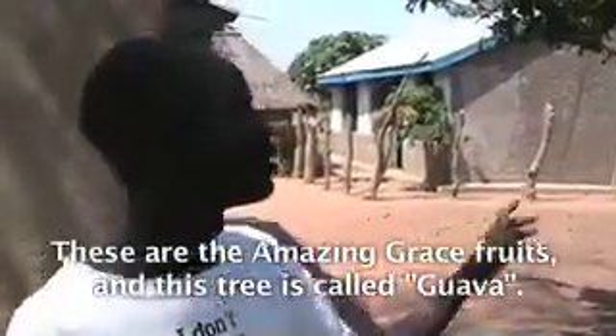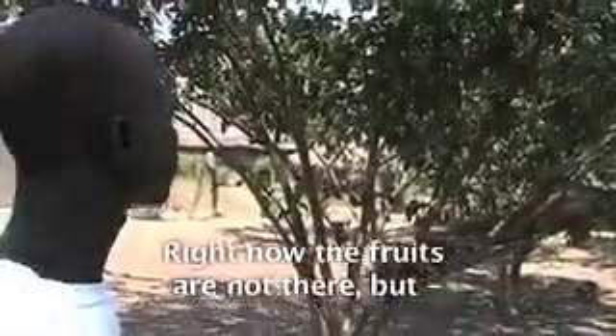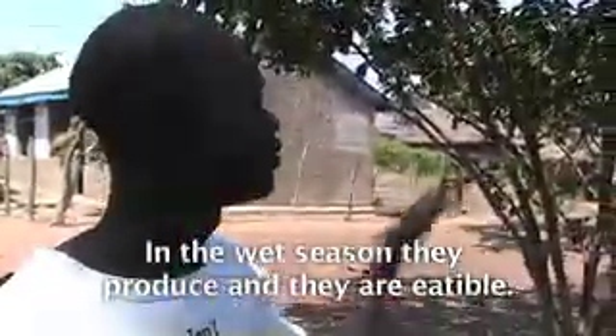These are Amazing Grace fruits, and this tree is called Guava. Right now the fruits are not there, but in the wet season the produce is edible.